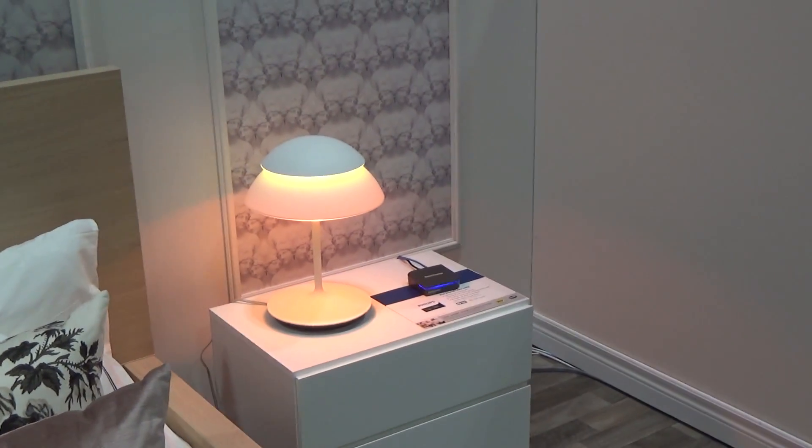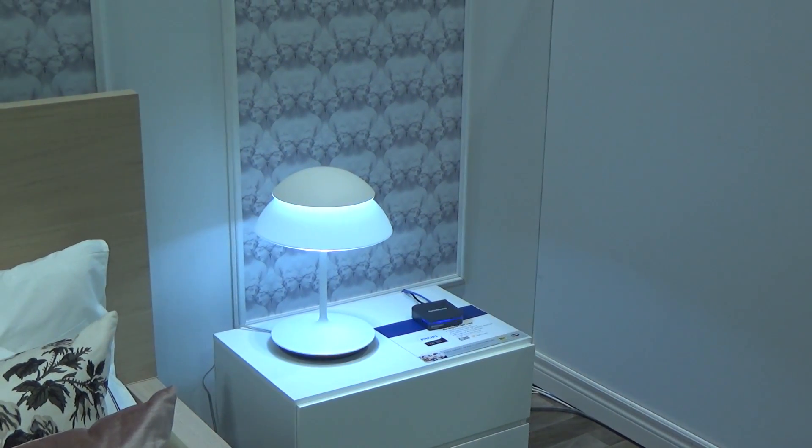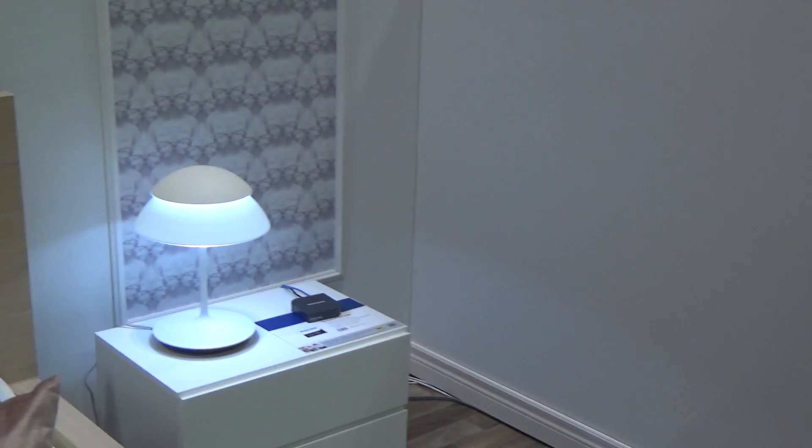We have scenes for everything. You can make it look like the Sunset Savannah, or the Arctic Aurora lights — a little mood lighting for those special occasions. You can create your own schedule, and there's also a feature where it mimics the sunrise when you wake up and the sunset when you go to sleep. If you're on vacation, you can control it from across the world as well.